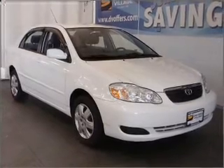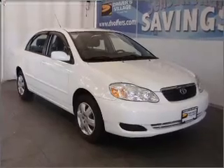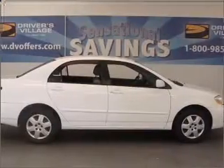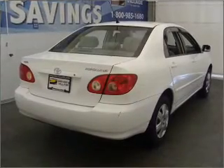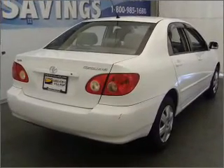Take a look at this 2006 Toyota Corolla CE that just came into Drivers Village. This four-door sedan comes equipped with the following electronic features: AM FM Stereo, CD Player.